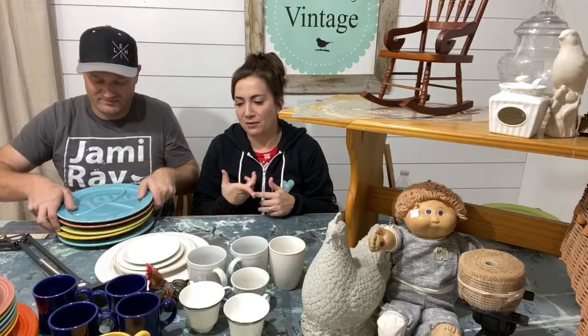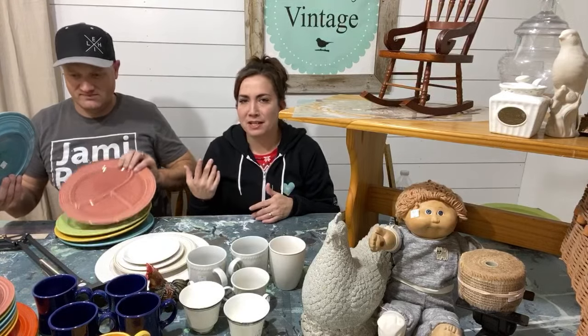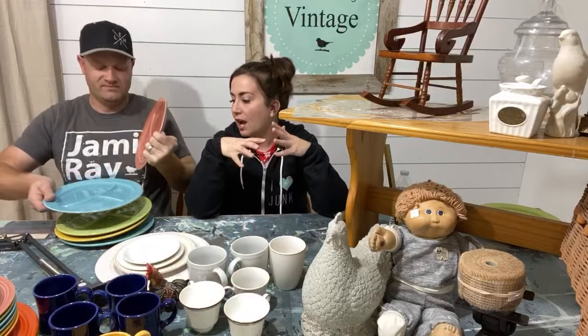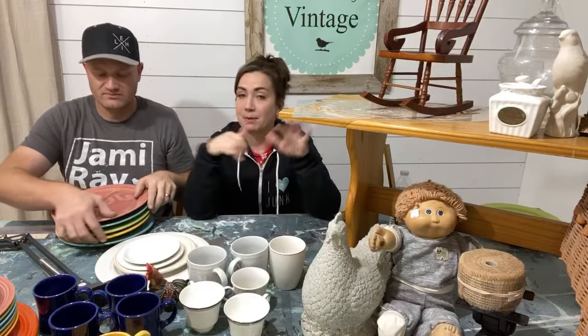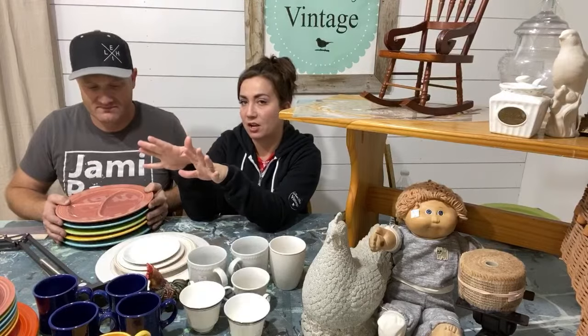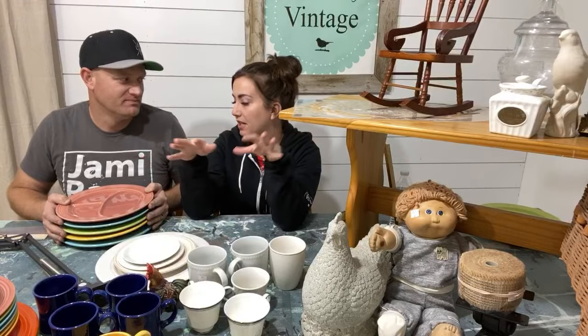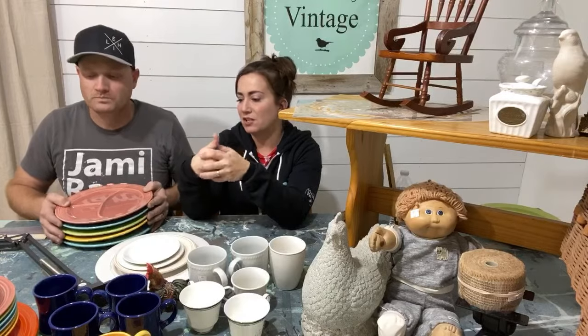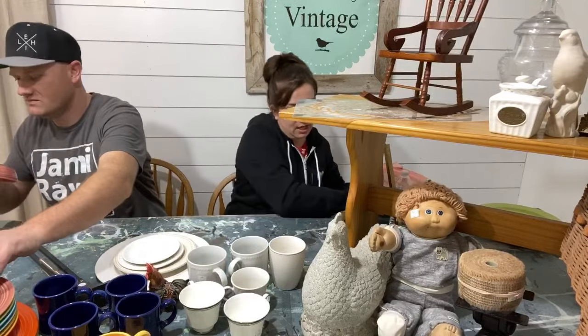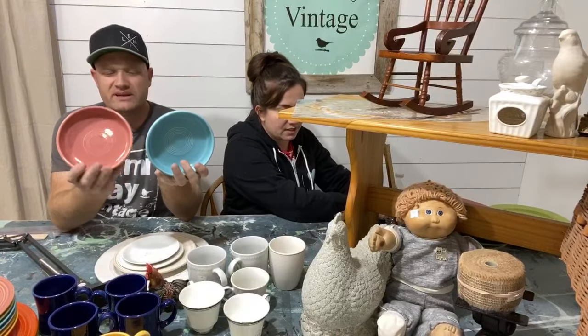The Fiesta Ware was scattered all over the store — in the plates section, serving dishes, mug section, and even the Christmas section. I found it in four different places. When I started uncovering it, I realized somebody must have dropped off an entire collection. I believe there may be more behind the scenes they haven't put out yet. It doesn't look like a full set, but it's all vintage and in pretty good condition — a few pieces have chips. The divided plates are especially desirable.